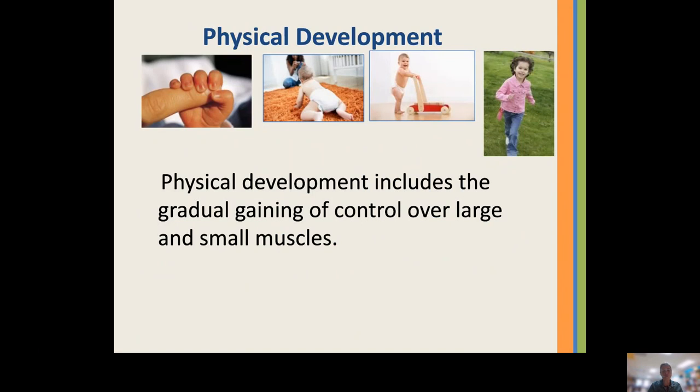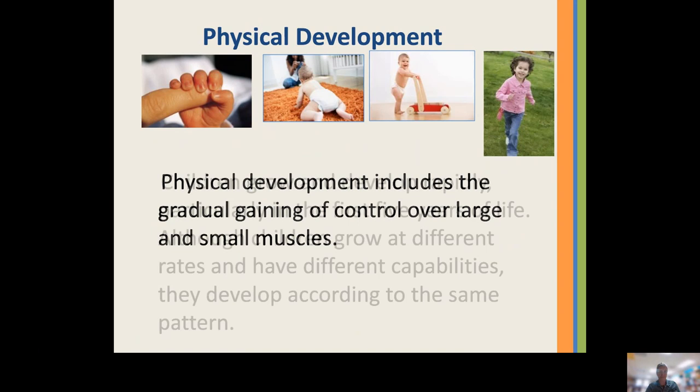Physical development includes the gradual gaining of control over our large and our small muscles. Throughout the session you will hear me say large muscles and gross motor skills — same thing. Small muscles and fine motor skills — same thing. We all know that children grow and develop rapidly, particularly in the first five years of their life. Although they grow at different rates and have different capabilities, they all develop according to the same pattern and the same sequence.